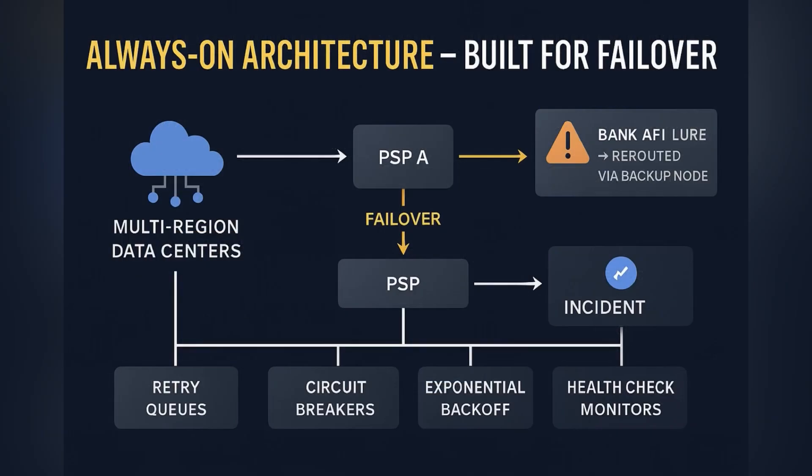The entire backend is built for uptime. UPI systems rely on redundant data centers, automatic failovers, retry queues, and health checks. PSBs use circuit breakers and exponential back-off strategies to avoid cascading failures. The result is a network that stays online even when individual components fail.